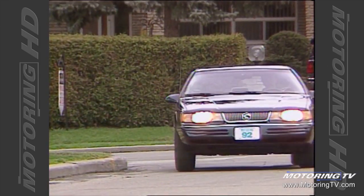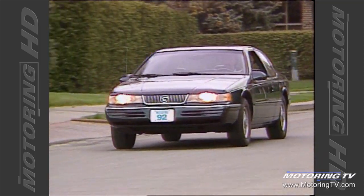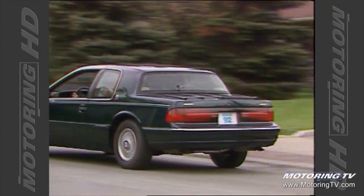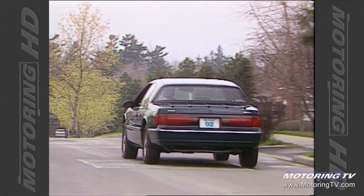While the driving position is very good, visibility to the rear is hampered by the very narrow rear window and massive rear roof pillars. The other major criticism with this car is the fact that there is no airbag.